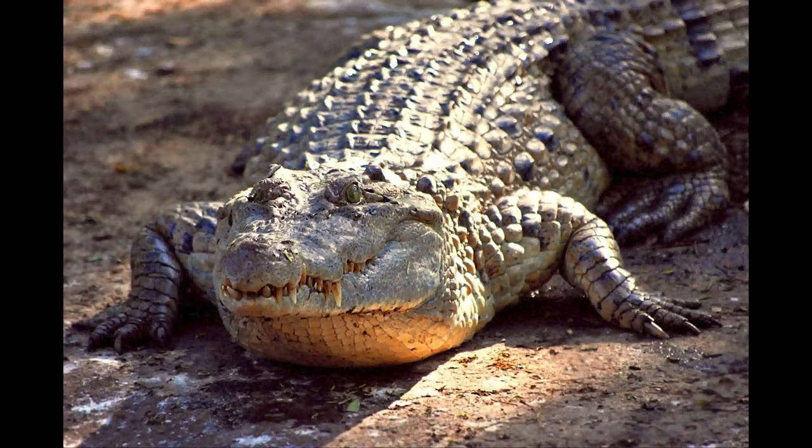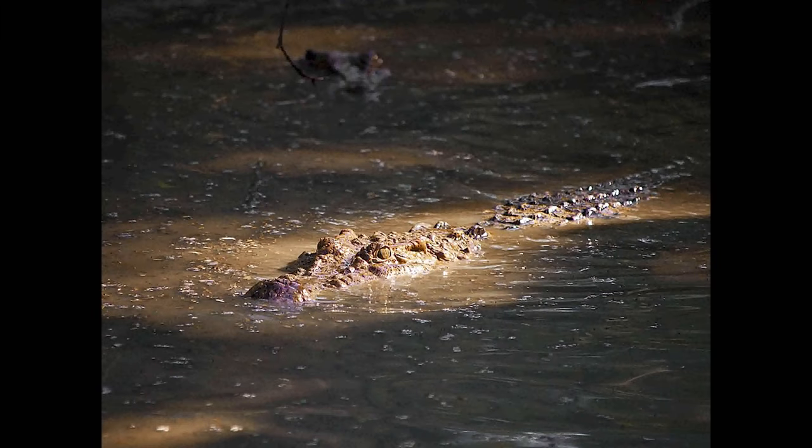The Philippine Crocodile is one of the two crocodile species found only in the Philippines. Here are the locations this type of reptile is found in.